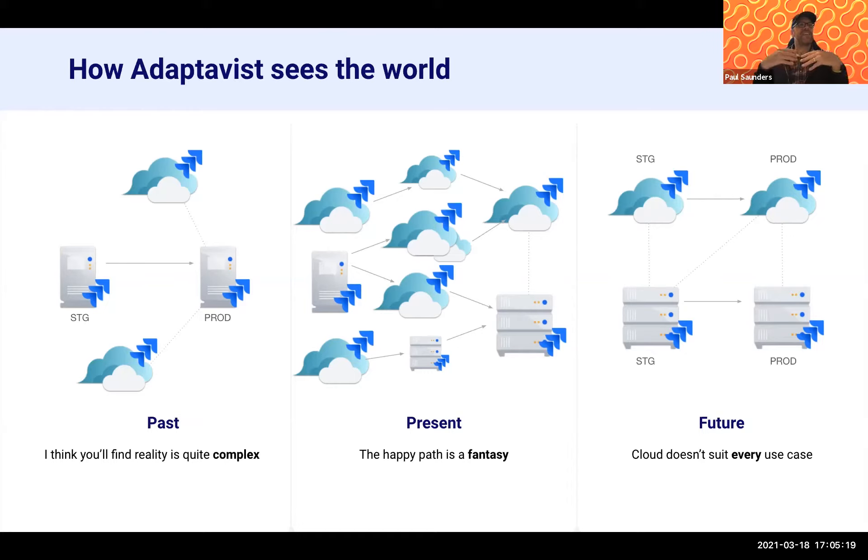One thing we find a little frustrating is that from the Atlassian point of view there's a bit of a binary approach — you're either on server today and going to move over to cloud or to data center. As Walter explained, there's a lot of prep work and challenges along the way. What we see quite commonly, certainly for larger enterprises, is potentially lots of smaller instances where there's a consolidation exercise. It's very rarely, for large organizations, a case of just moving from one instance to another new instance — there tends to be a lot of consolidation work, which might be the result of mergers and acquisitions.